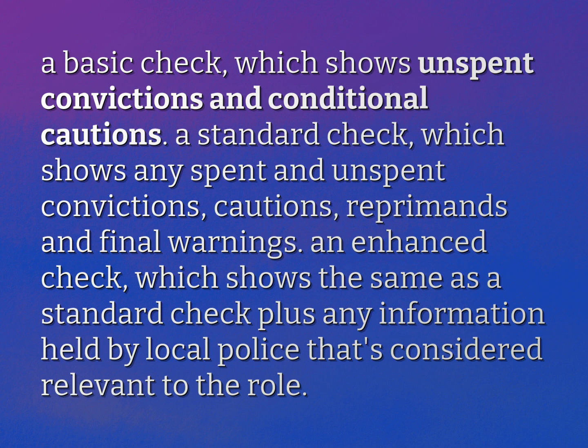An enhanced check, which shows the same as a standard check plus any information held by local police that's considered relevant to the role.